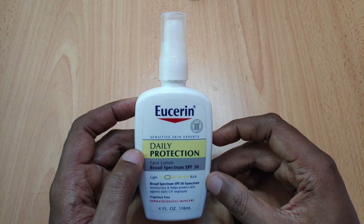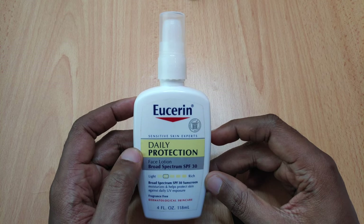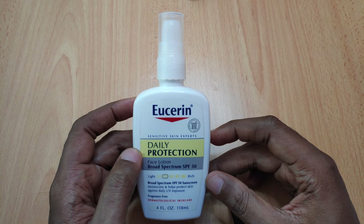Hey guys, this is Cheeks from Patchwork of Tips and today I will be reviewing the Eucerin Daily Protection Face Lotion Broad Spectrum SPF 30.